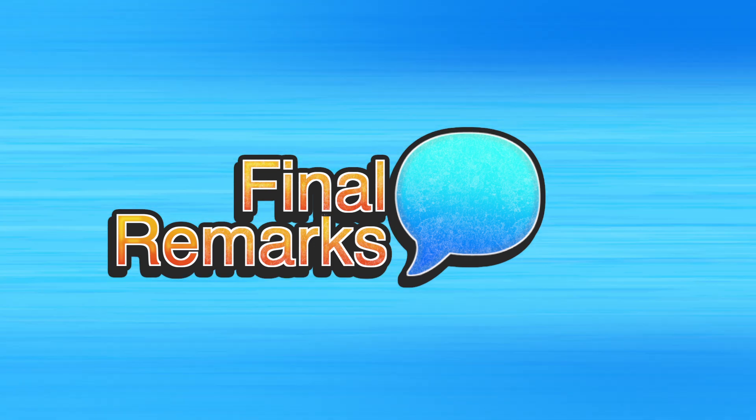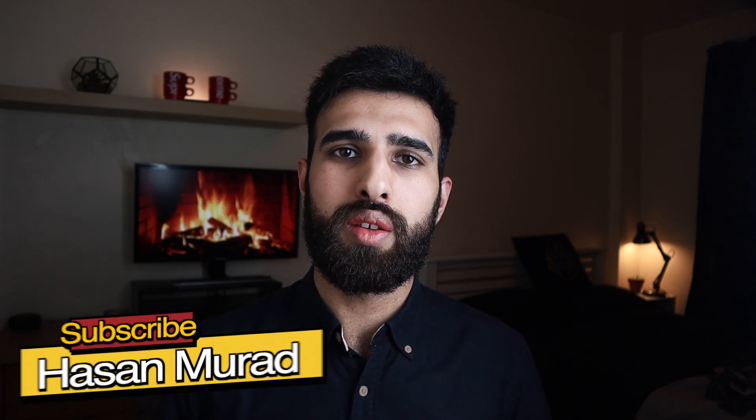So in this video we talked about intercalating. If you found any value from it, please think about giving it a like, maybe subscribe, and hopefully I'll see you guys in the next one.